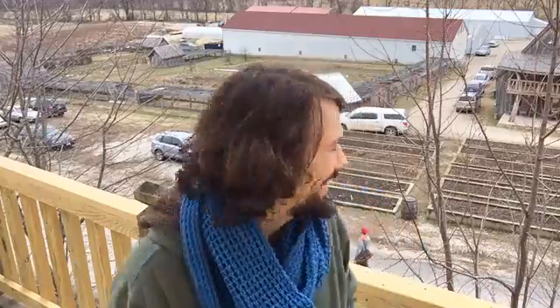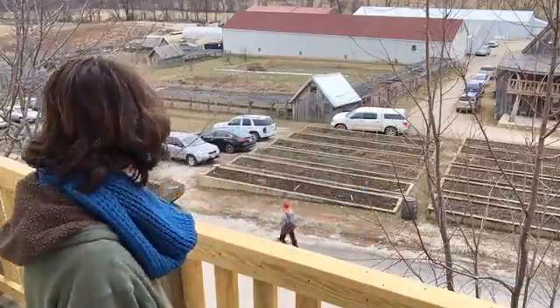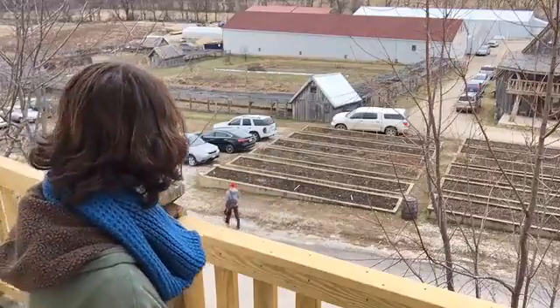Hey everybody, welcome to Baker Creek again. This is Matt Powers coming to you live. I'm outside today. As you can see, it's a beautiful January day. We've got people everywhere doing things everywhere right now.